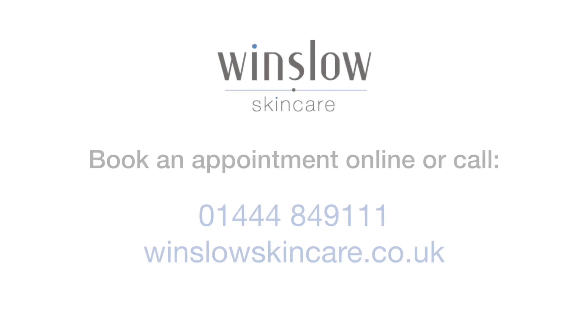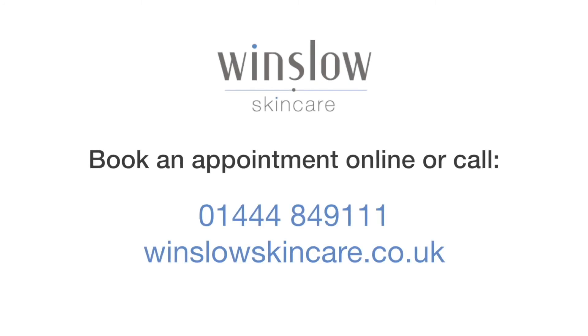Thank you for listening. If you would like to book in for a microdermabrasion treatment, please visit our website to book online or alternatively call our reception on 01444 849 111.